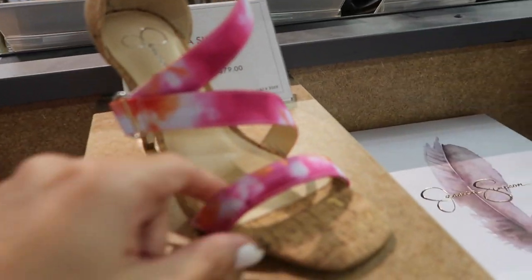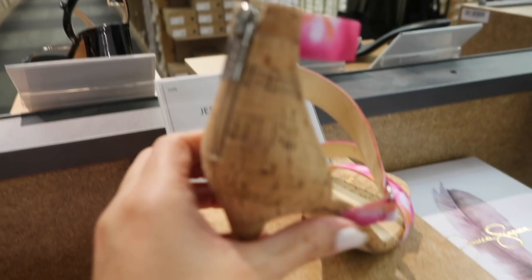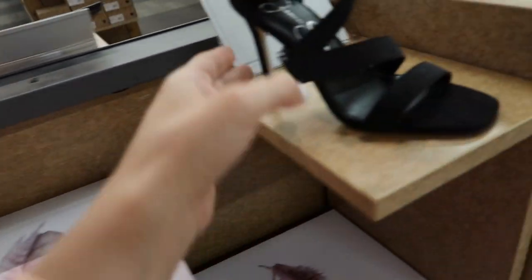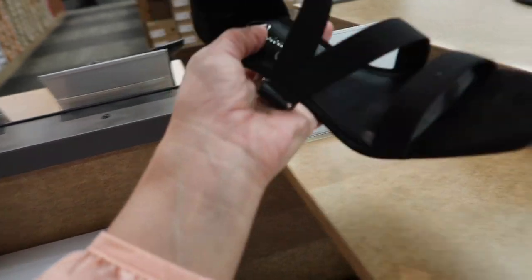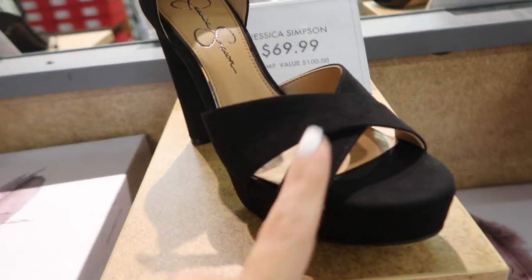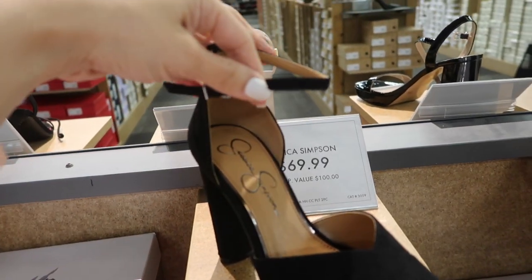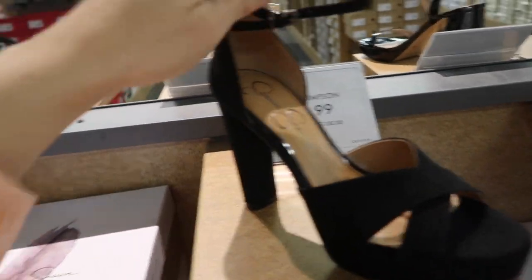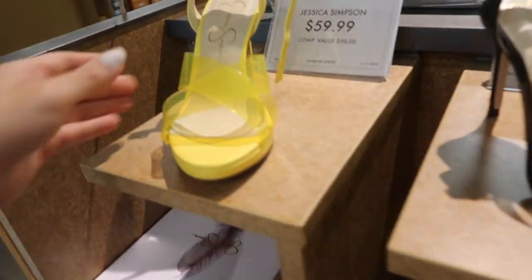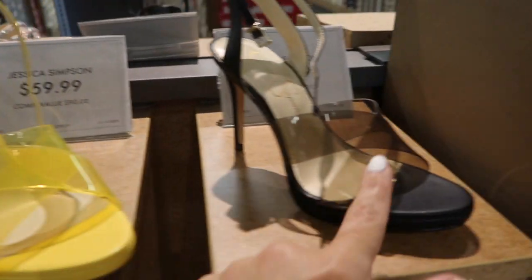New heels from Jessica Simpson — these have that cork bottom, tie-dye little straps with the zipper in the back, these are $59.99. They also come in solid black. Also new from Jessica Simpson are these platforms — they have that platform bottom, the little crisscross, really good basic little heels in black and then the brown or beige, these are $69.99. New color in these clear little crisscross — now we're seeing them in yellow, these are $59.99.